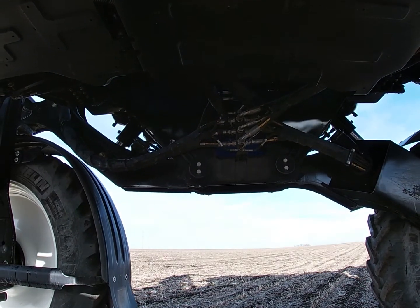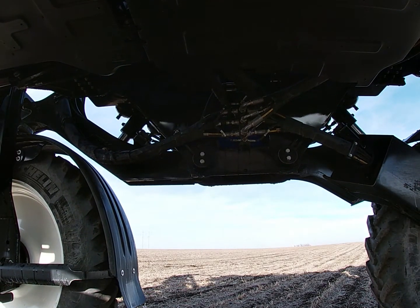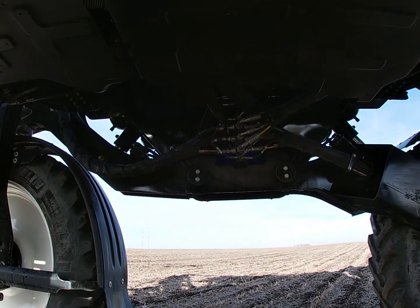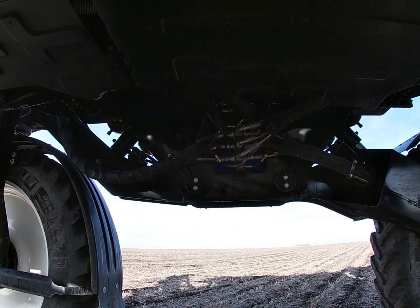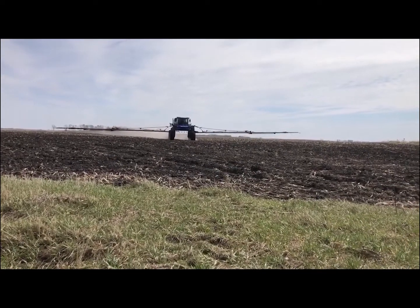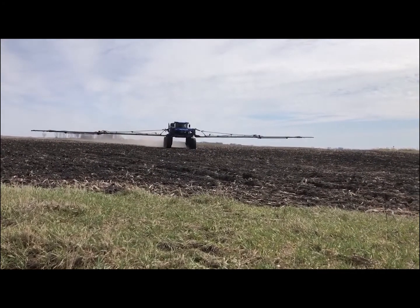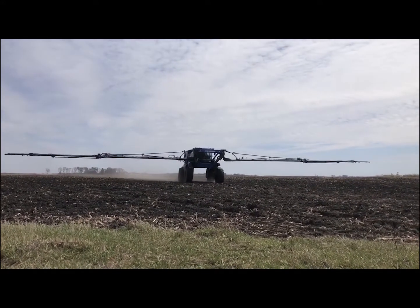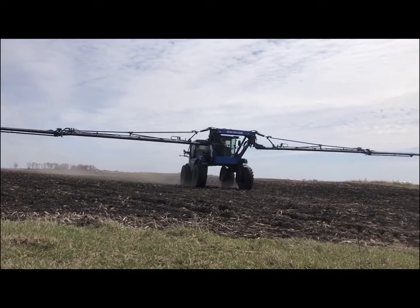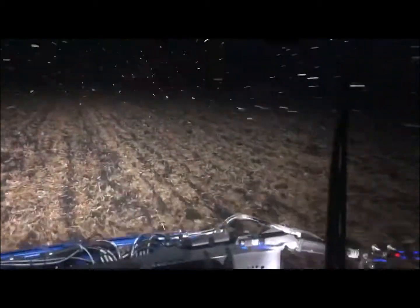With the scissor lift type of effect, we get less compaction because of the frame suspension. We get a better ride and better traction control. As you can see here, spraying pre at 15-20 miles an hour — watch the boom, look at how nice the boom is just hanging there. Suspension is important not only for the ride of the operator, but it's very important for the stress going through the frame of the machine and through the boom.